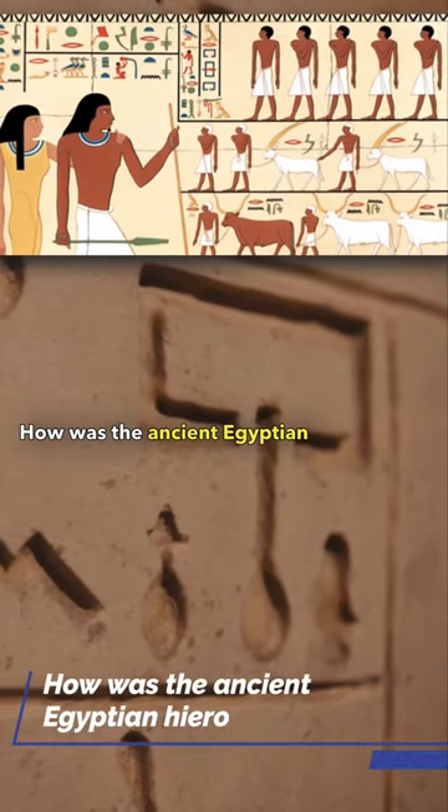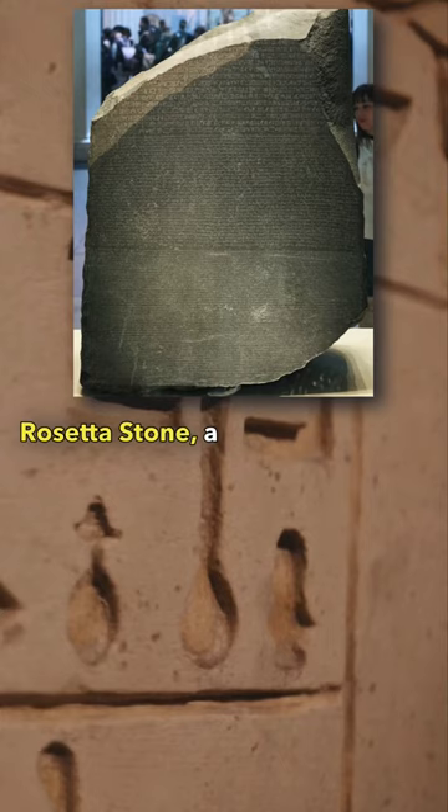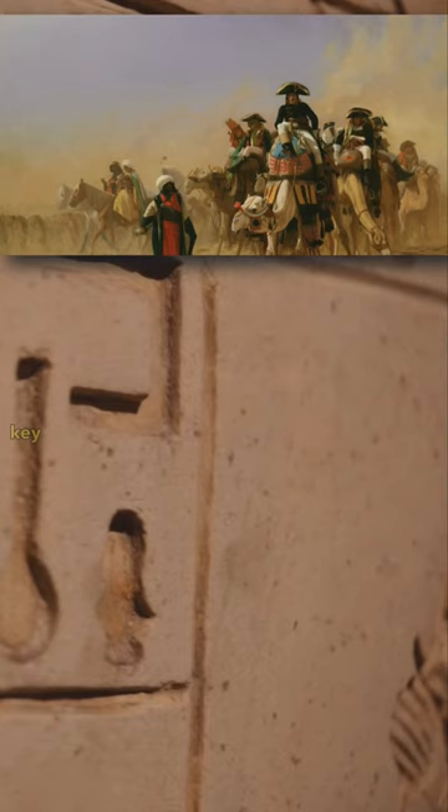How was the ancient Egyptian hieroglyphs decoded? The Rosetta Stone, a stele discovered in 1799 during Napoleon's Egyptian campaign, was key to deciphering ancient Egyptian hieroglyphs.